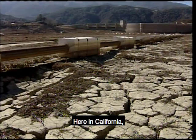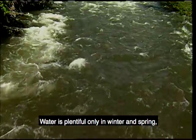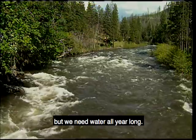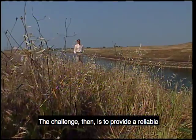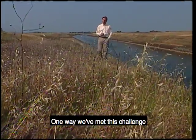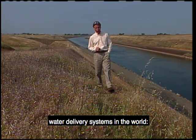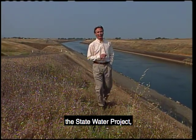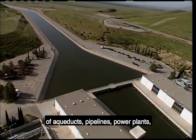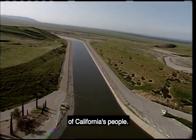Here in California, summers are hot and dry. Water is plentiful only in winter and spring, but we need water all year long. The challenge, then, is to provide a reliable supply of water year-round. One way we've met this challenge is by building one of the largest water delivery systems in the world — the State Water Project, a 660-mile-long network of aqueducts, pipelines, power plants, and storage facilities that provides water to two-thirds of California's people.